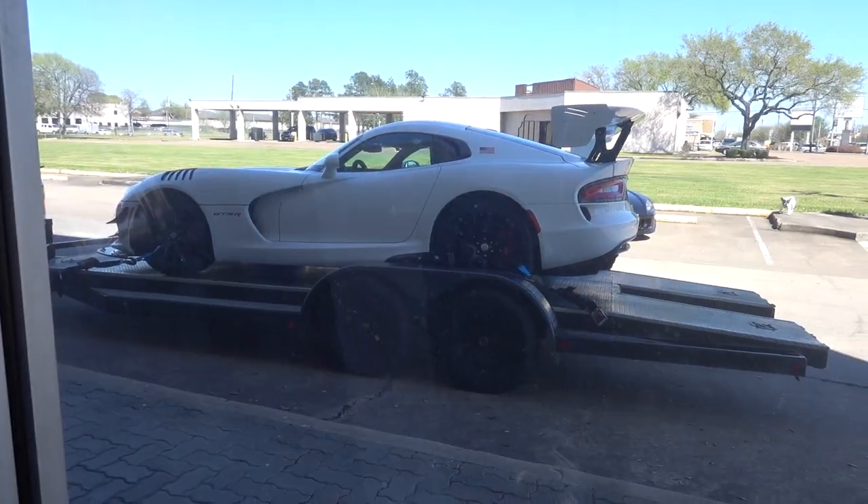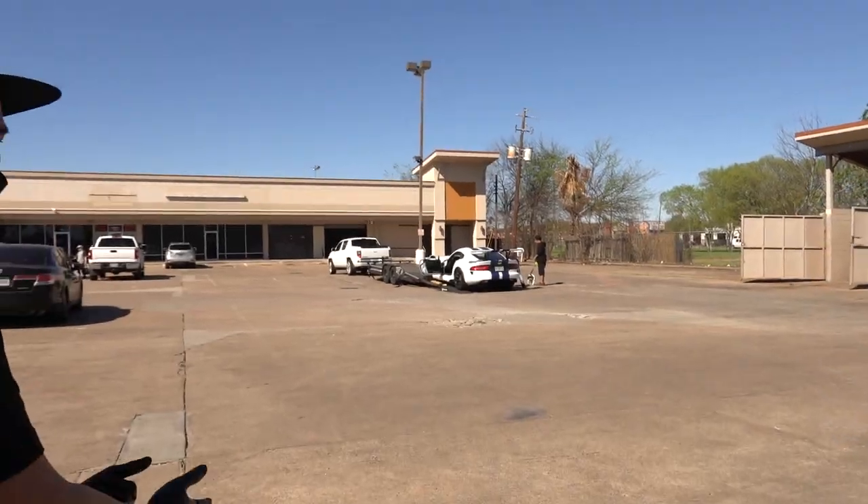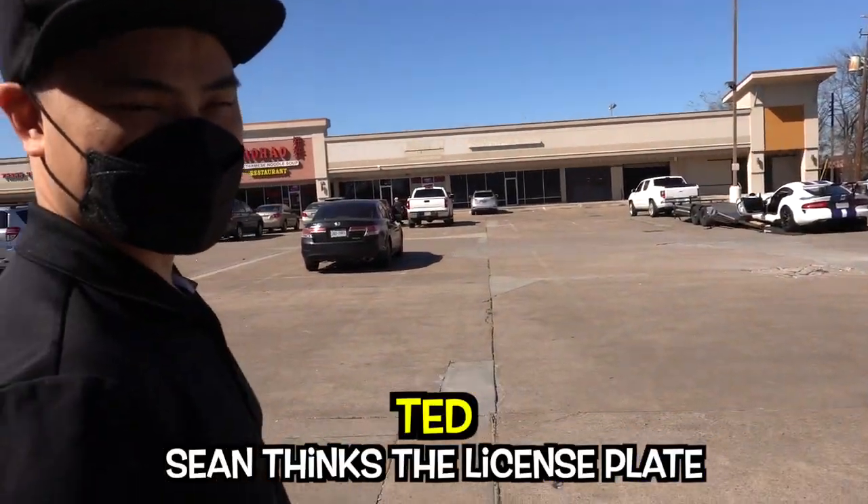Oh, Viper GTS! Man, look at that wing though. What's going on? I don't think the license plate says nitrous.